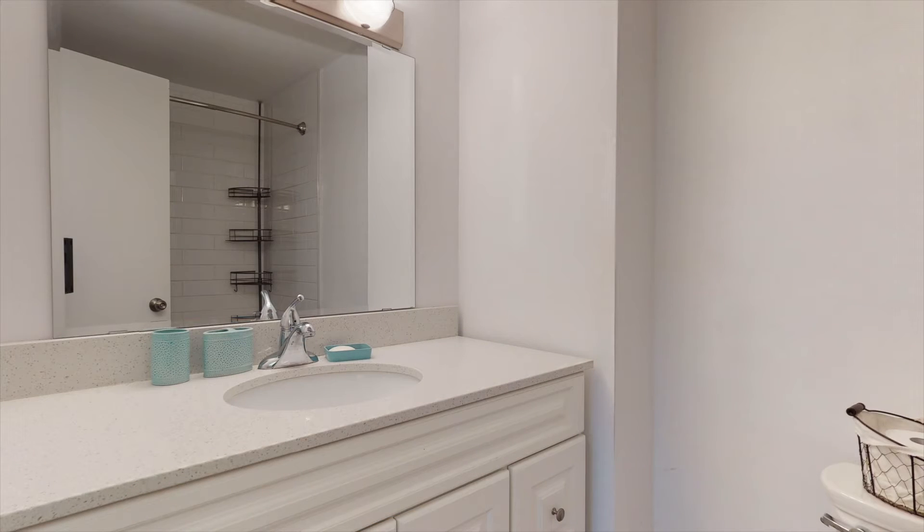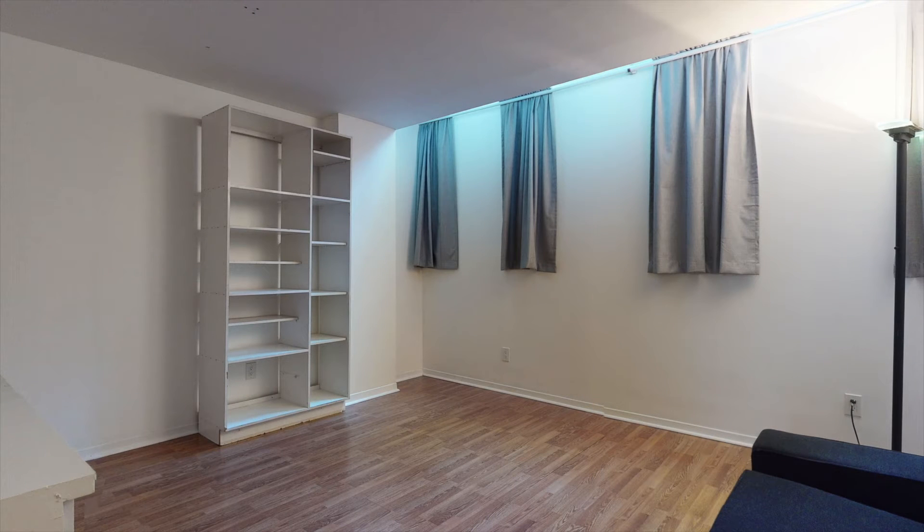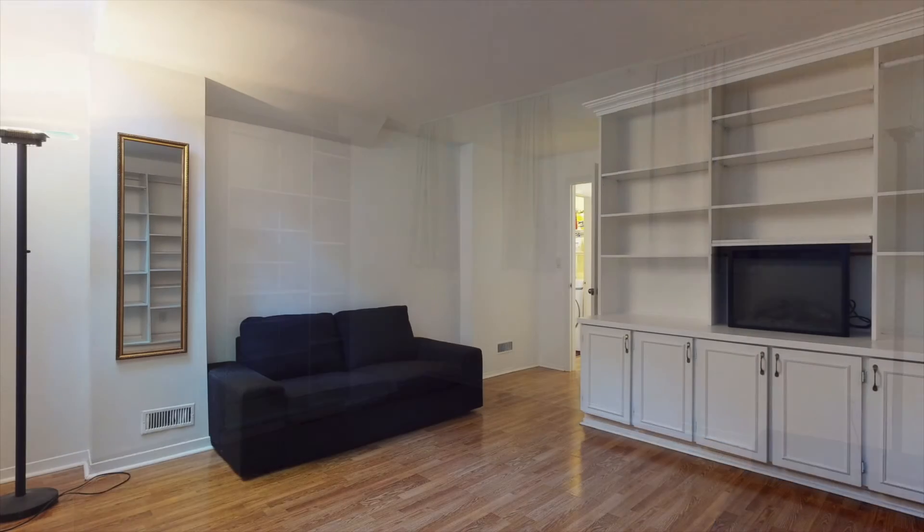The lower level offers a flexible space great for a family room, a media room, a fourth bedroom, or an office. A large utility room offers storage or a gym space.